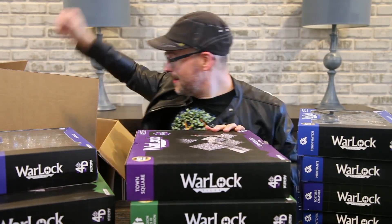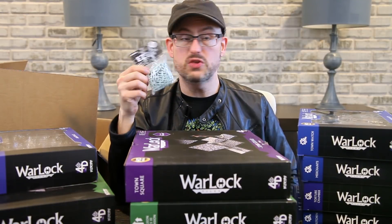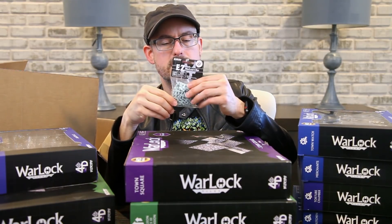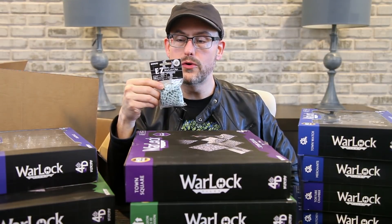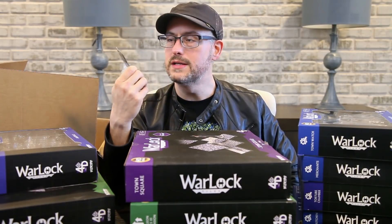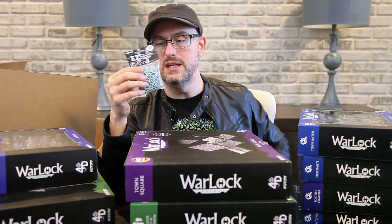The only other thing in the box is a little pack of those easy clips. If you have the older sets and just want some easy clips, you can pick these up for just a couple of bucks at your online retailer of choice, your brick and mortar store, or at the WizKids store. They're not at dndmini.com since these aren't D&D branded, but they have them in the WizKids store.